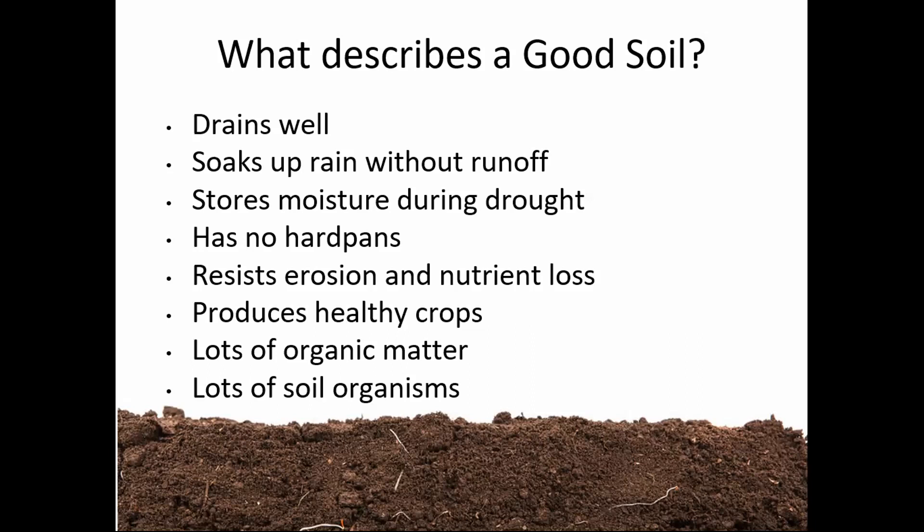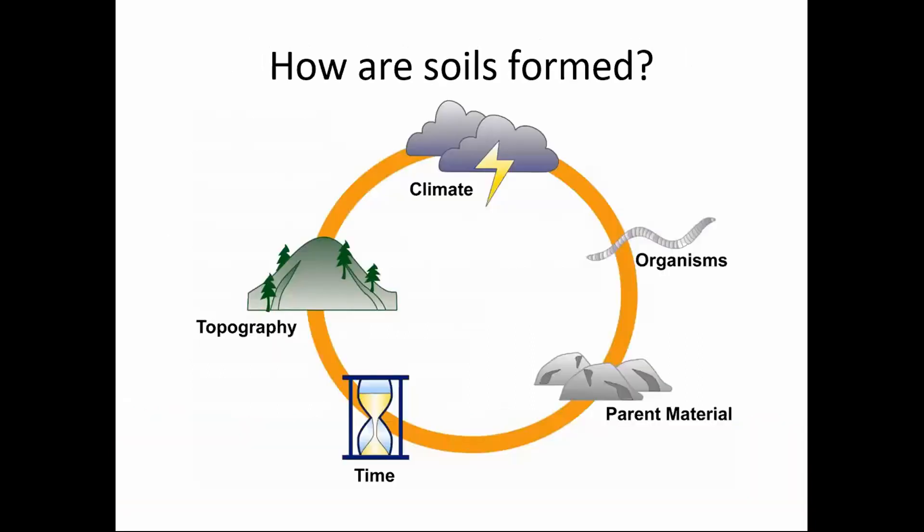How are soils formed? Basically it's our bedrock that over thousands of years is breaking down through freezing, thawing, weather, rain, snow, and plants and trees growing into the rocks. Animals like worms live and move the soil around, breaking it down and helping decay everything. So just over thousands of years our soils are formed. It's not something we should take lightly — it's not just dirt, it's soil.